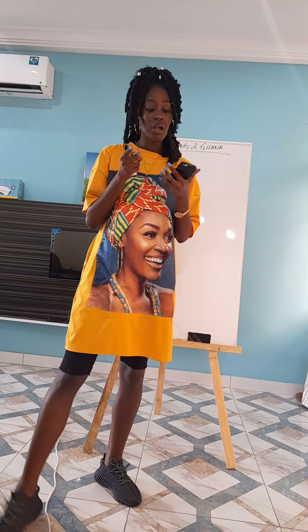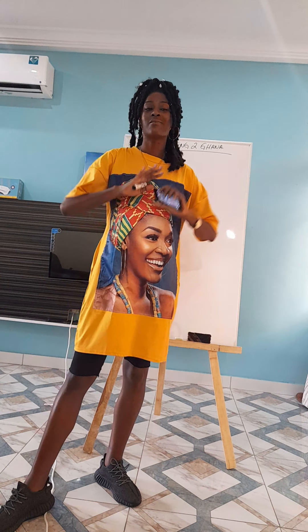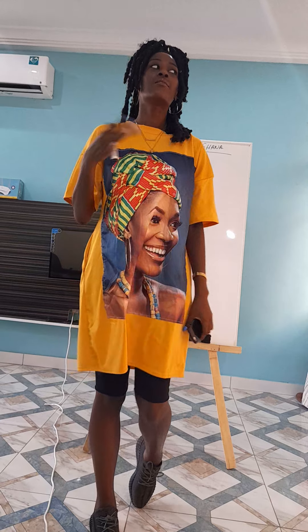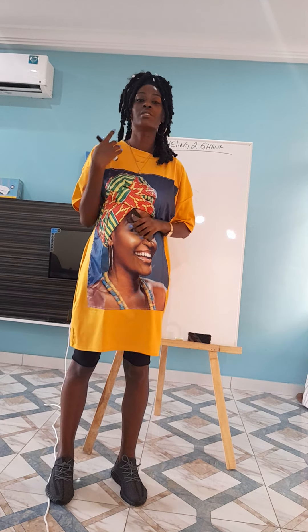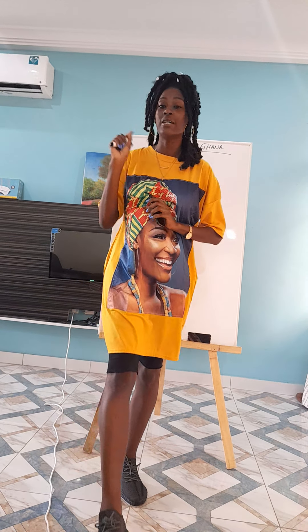Instead of just giving you guys a vague number like 'it costs $4,000 to travel to Ghana,' I've decided to map out each cost so that you can see where your money is going and create a checklist to start planning your travel to Ghana. So let's get started.